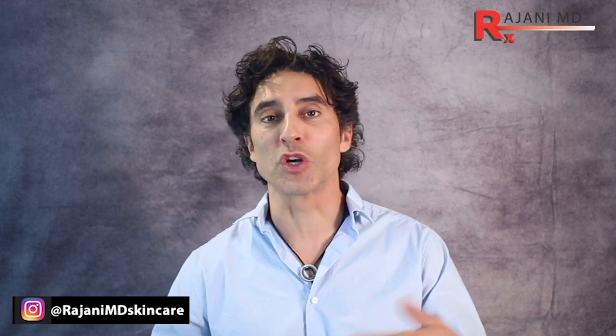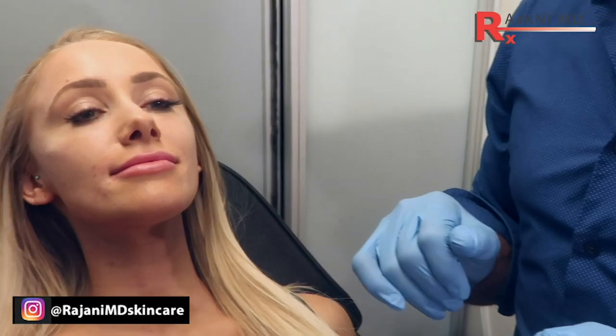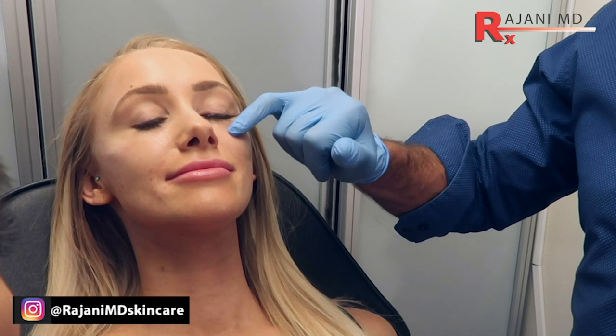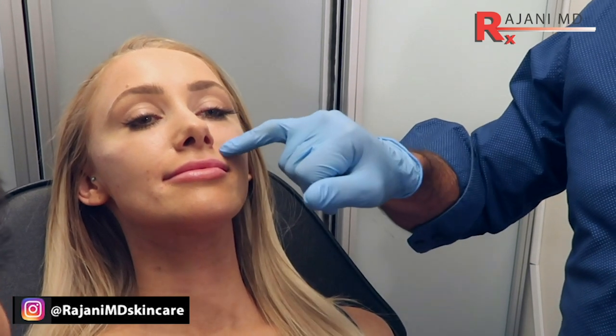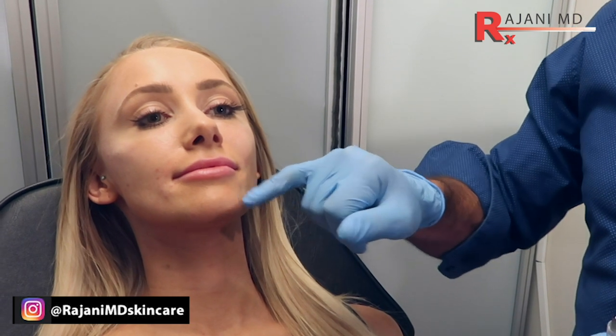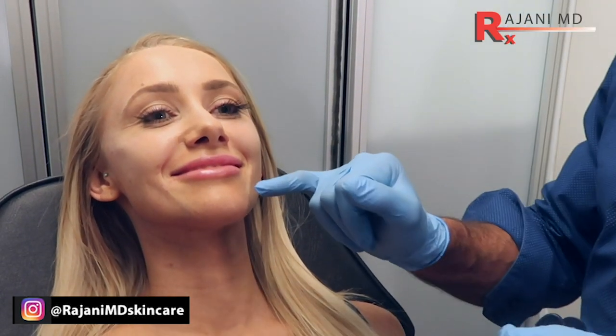Hi, I'm Dr. Johnny, and we're talking about a complication of dermal filler that everyone's worried about — arterial injections or occlusions. There's a lot more awareness of this now because there are just so many injections being done in this country and around the world. I'm going to talk about different reasons this might occur, discuss products, and give you a few tips to help avoid it if you're an injector.